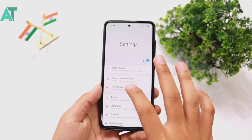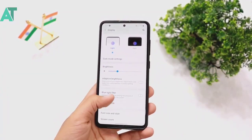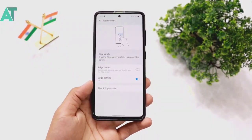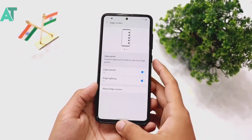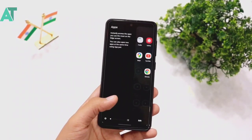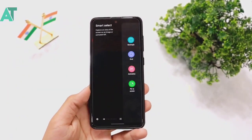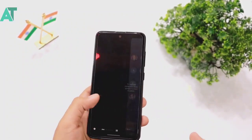This feature is not currently active here, so first we will activate it. We will go to Edge Screen — this is the first great feature. I use it in day-to-day usage. I have recently formatted my device so I need to set it up again.